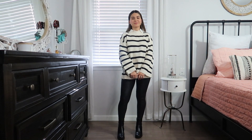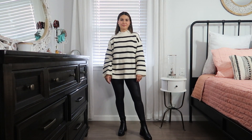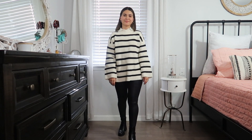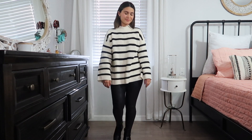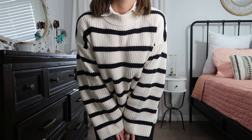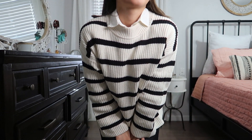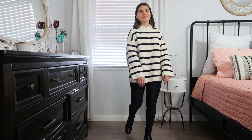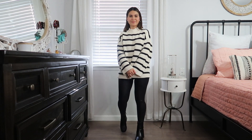For this first outfit, I like to call it the Going to the Met look. It is a more put-together outfit with an oversized black and white striped sweater. I just love the contrast between the black and white. And underneath this sweater, I have a white button-down shirt, which you can see a peek of at the collar, adding sophistication. For the shoes, I'm finishing the look with these chunky boots. Lately I've been really into the chunky boots.